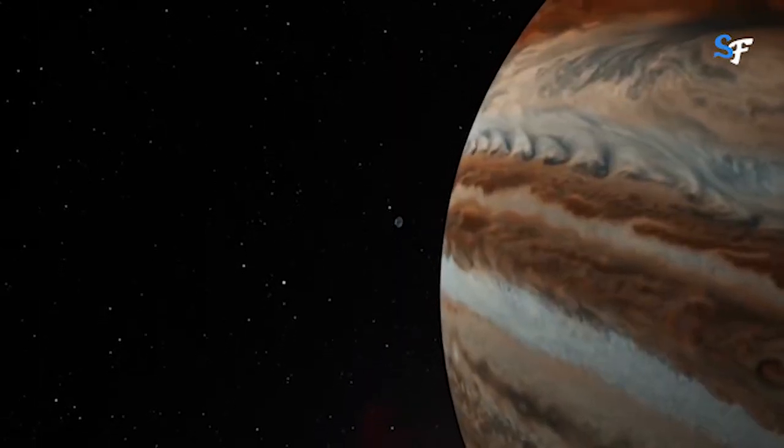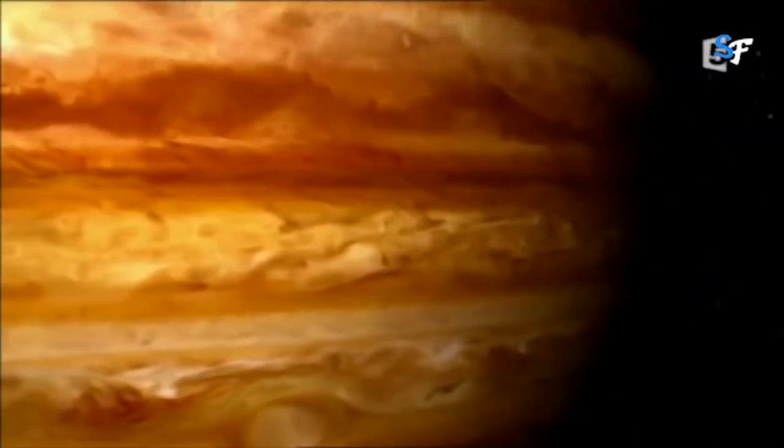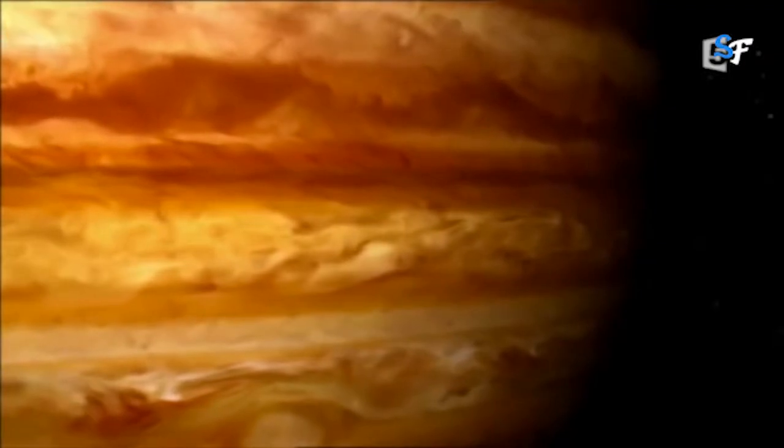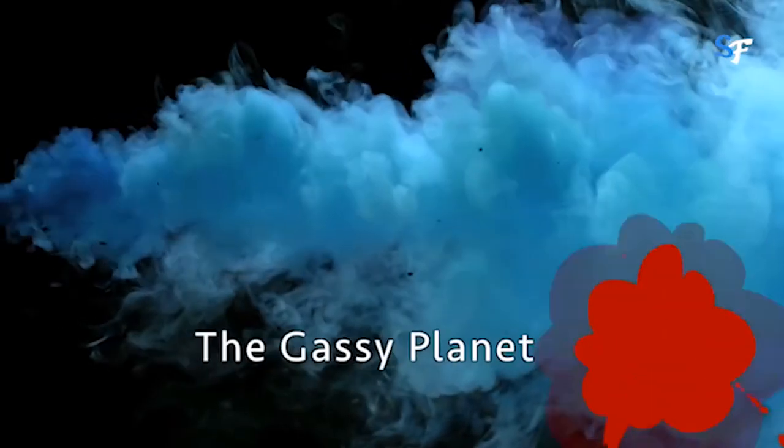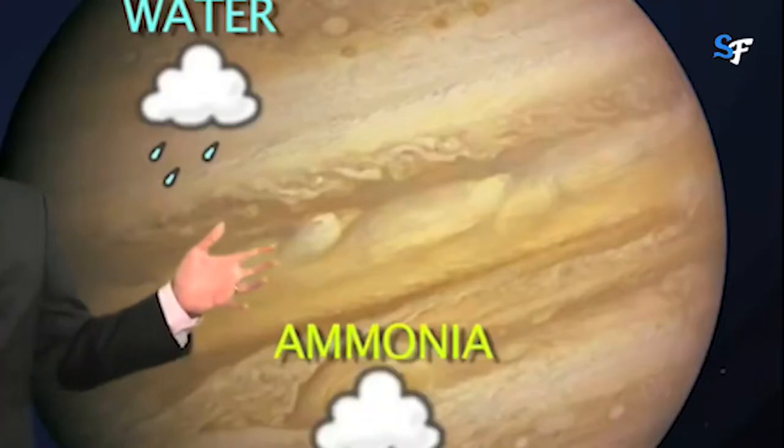The clouds on Jupiter are only 50 kilometers thick. Jupiter's appearance is a tapestry of colorful cloud bands and spots. The top cloud is probably made of ammonia ice, while the middle layer is likely made of ammonium hydrosulfide crystals. The innermost layer may be made of water ice and vapor.